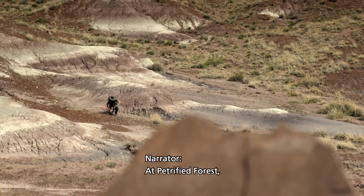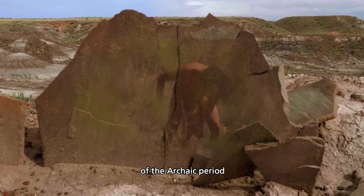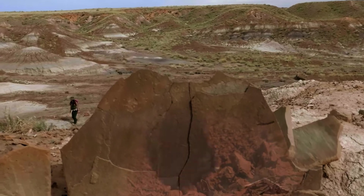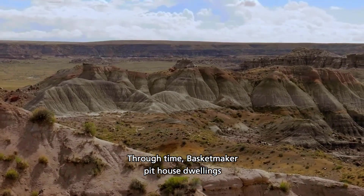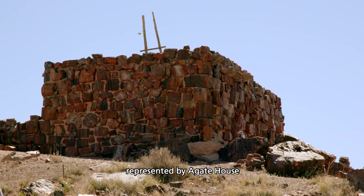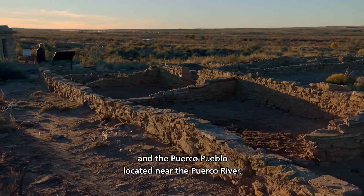At Petrified Forest, archaeological discoveries reveal the transition from the nomadic hunter-gatherers of the Archaic Period to the settled farming communities of the Basketmaker Period. Through time, Basketmaker pit house dwellings gave way to the large-scale, above-ground Pueblo period structures, represented by Agate House, located near Rainbow Forest, and Puerco Pueblo, located near the Puerco River.